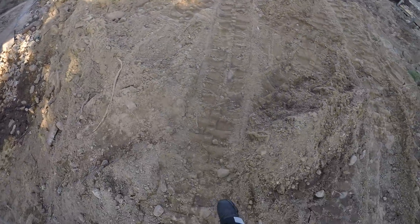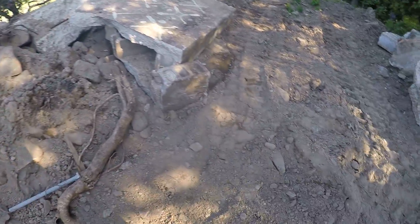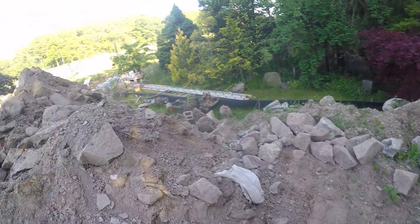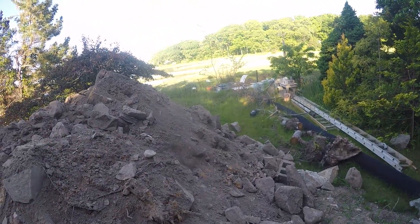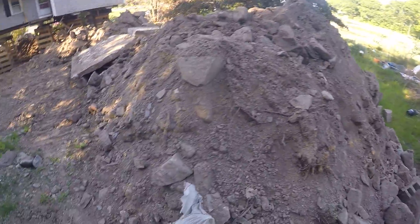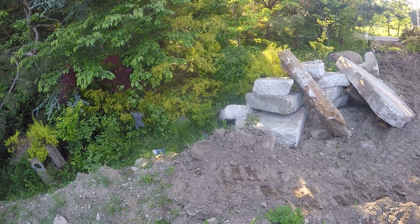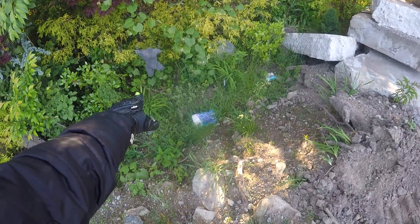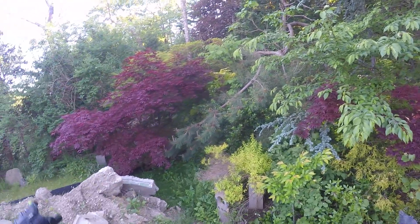Alright guys, so there's another look from this side, a different viewpoint. All of this will be removed and the whole area will be graded. Check out that tree right there — really nice, some nice foliage through here.